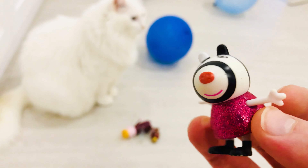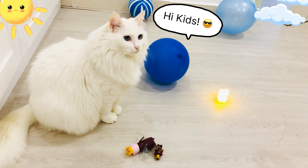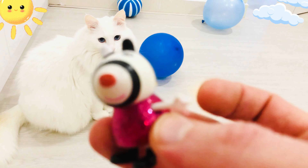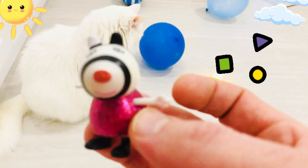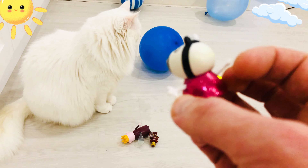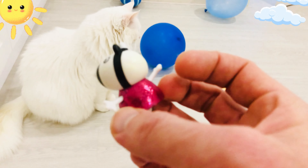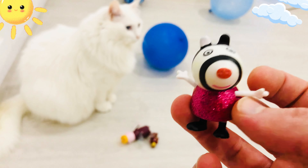Miss White Cat, how are you today? Miss White Cat, I need some help practicing my shapes for my school homework. Could you help me? Okay, let's get ready. Let's go!